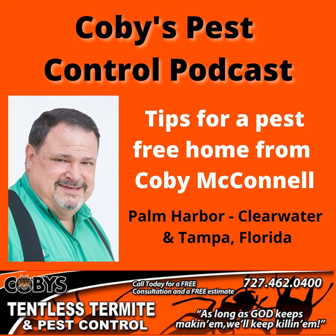Visit our website, KobesPestControl.com. And always remember, as long as God keeps making them, we'll keep killing them. Thanks, and have a great day. Google Kobe's Tentless Termite and Pest Control. Guaranteed service you can trust. Call 727-462-0400.